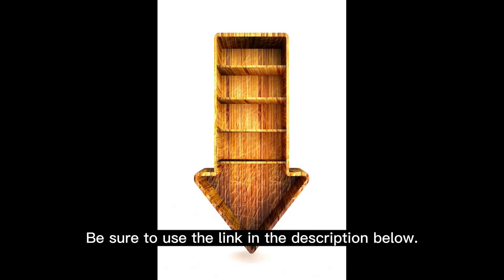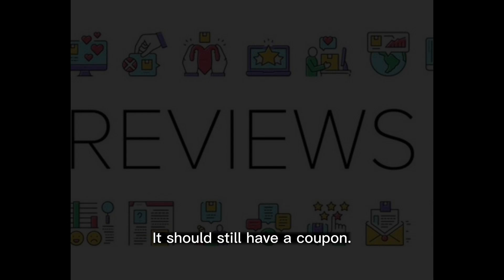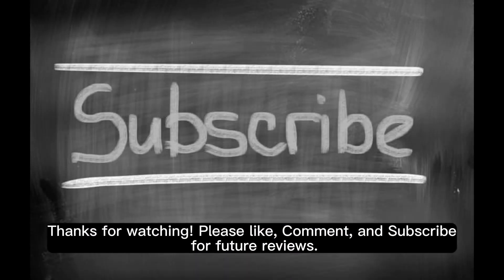Be sure to use the link in the description below — it should still have a coupon. Thanks for watching, please like, comment, and subscribe for future reviews.